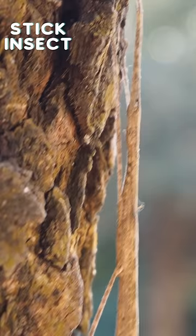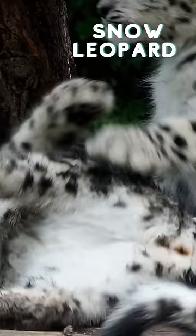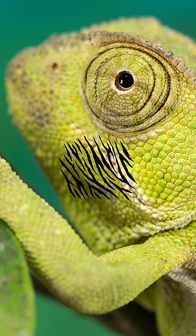Now, let's head to the snowy mountains. Behold the elusive snow leopard, its spotted coat mimicking the rocky terrain, providing the perfect cover for stalking prey.